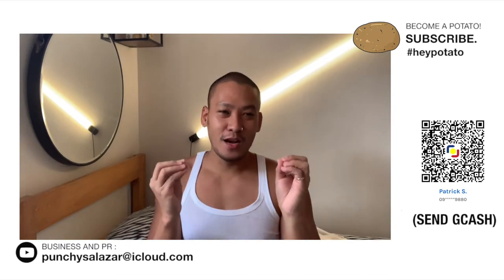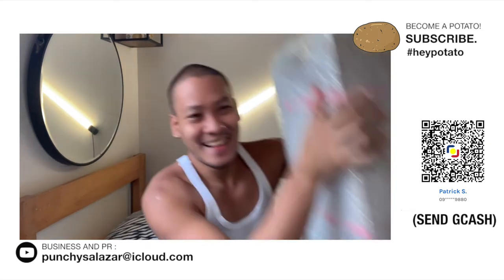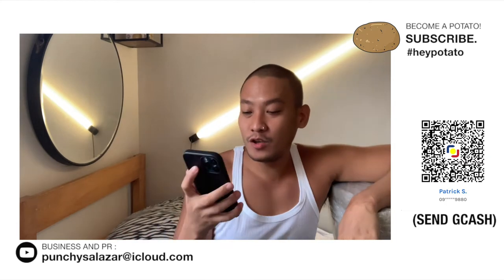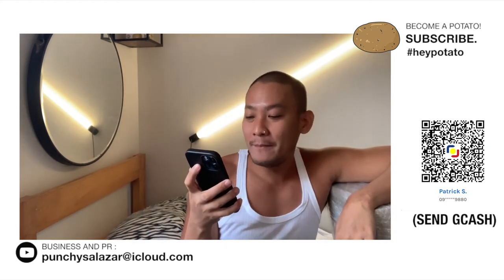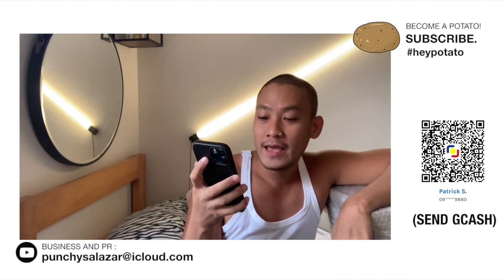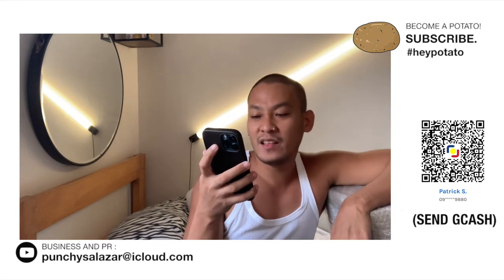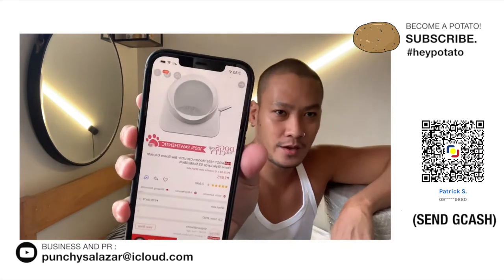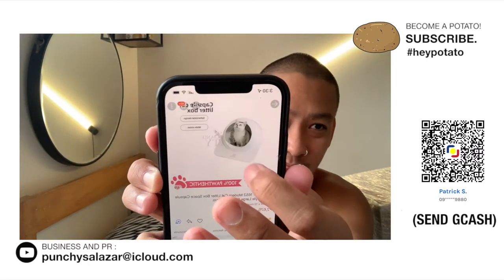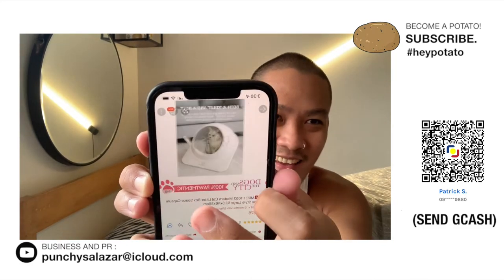So today magre-review na naman ako ng another cat essential. Ito yung — Ta-da! Ang laki! Isa na naman siyang litter box. Ito yung MRCT1652 Modern Cat Litter Box Space Capsules Dome Style Large. 2,675 pesos from Dogs and the City. Parang siyang spaceship dome style. Cute!